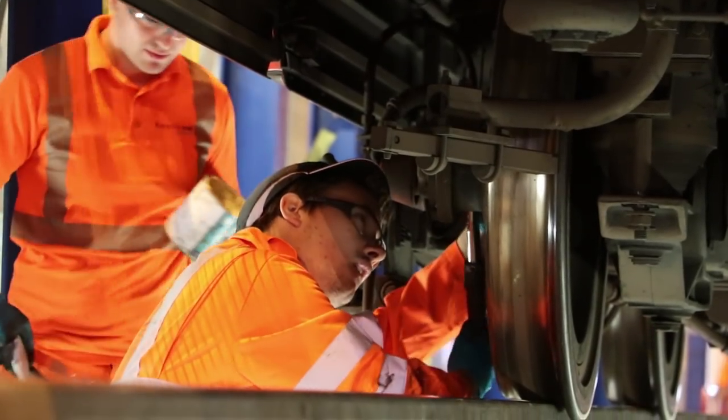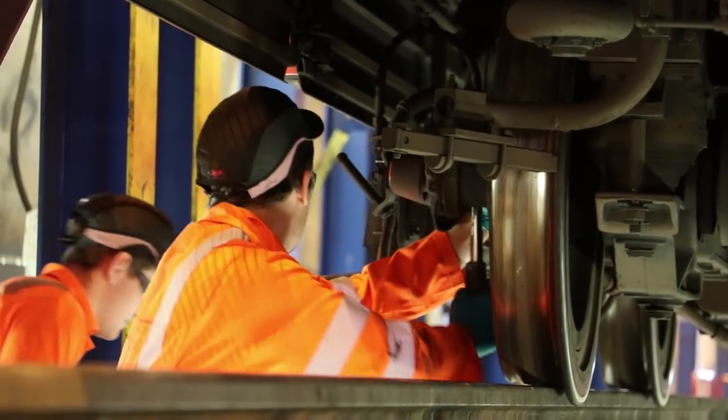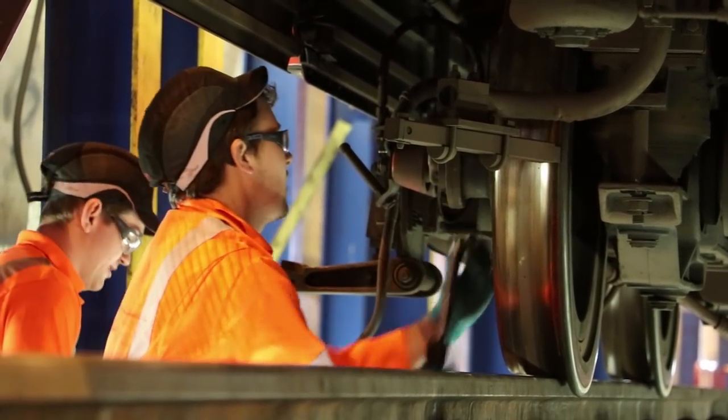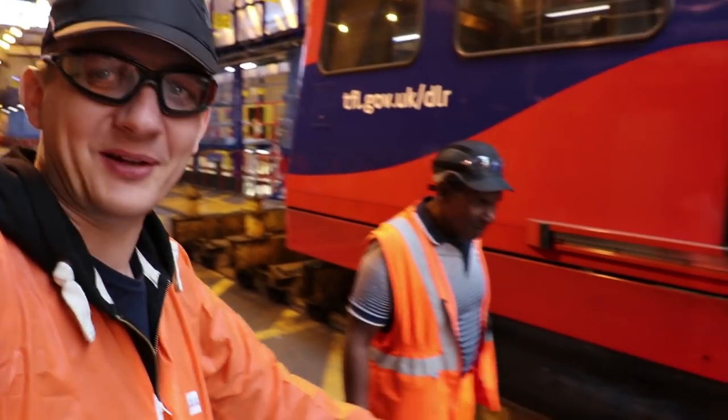There are 149 units on the DLR of two slightly different types. None of the original units first used when the system opened in 1987 run anymore. Coming around the corner, there's a train here — and it's got no wheels.